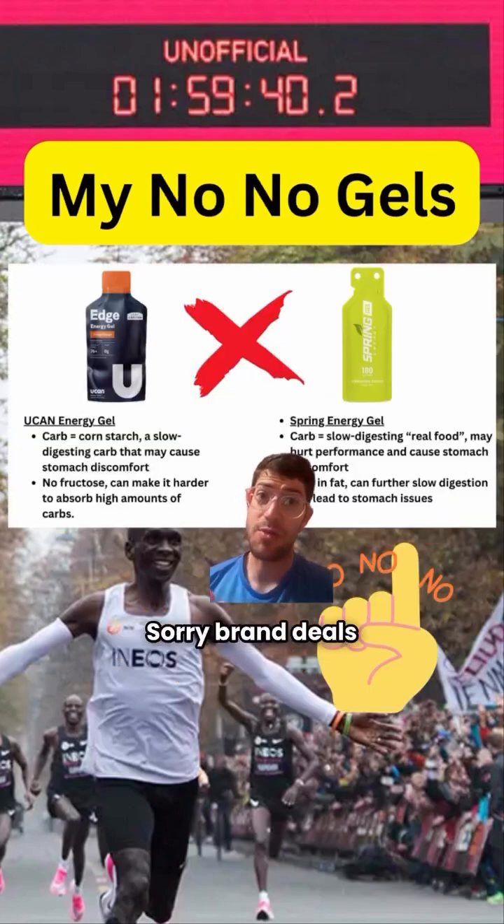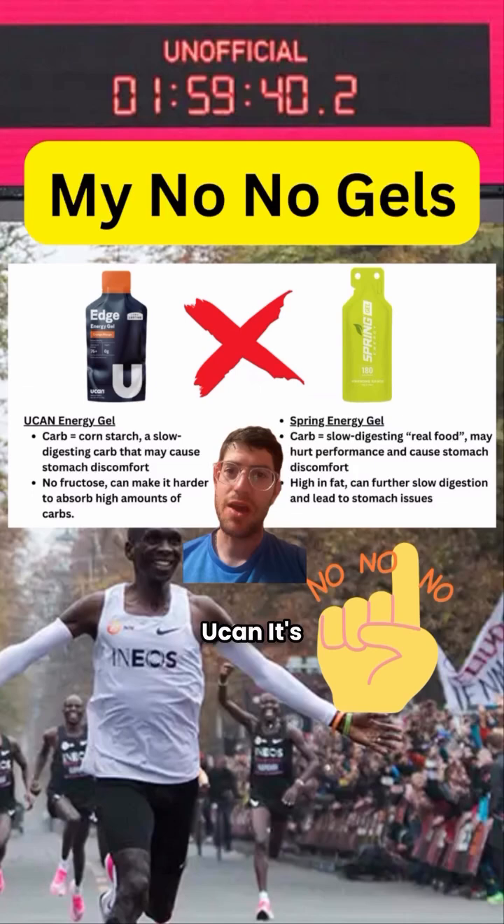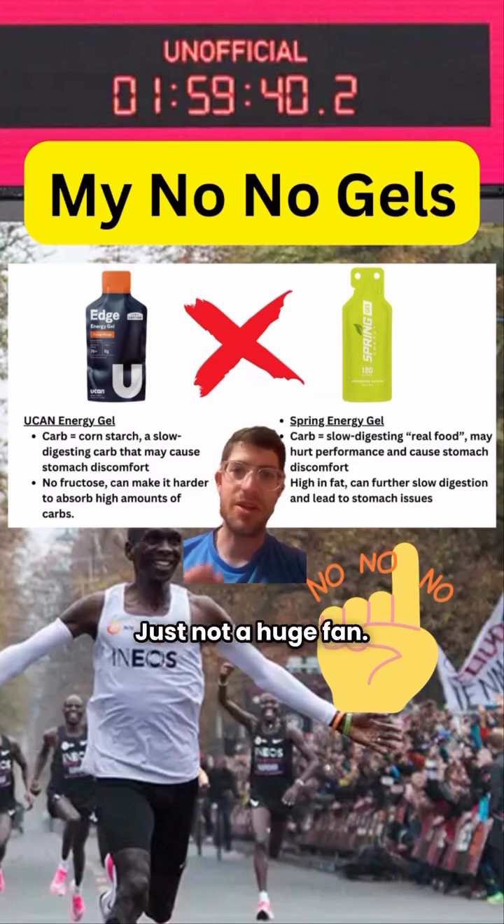The no-no gels — sorry, brand deals. It's corn starch, a slow-digesting carb. There's no fructose in here. It's pretty low carbs overall. The list goes on. Just not a huge fan.